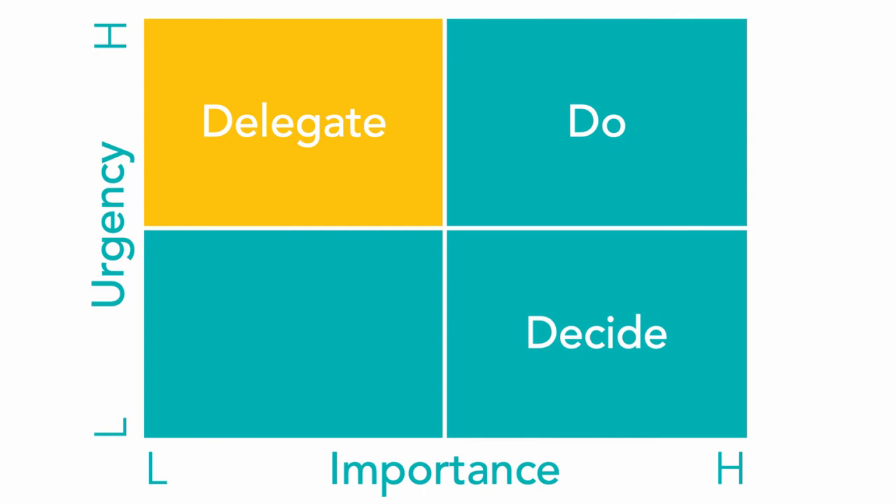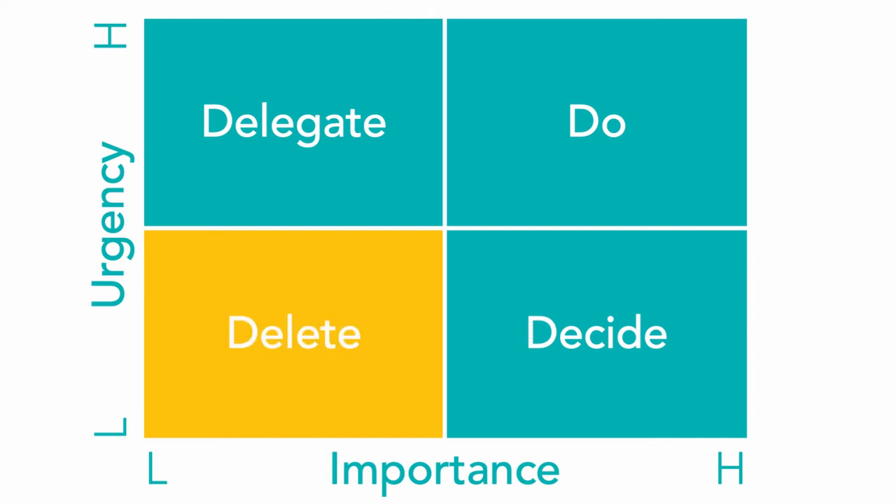Lastly, tasks that sit down in quadrant 4 are of the least concern, being that they are neither important nor urgent, so the focus here is to get rid of them somehow. Ideally you don't want to be spending time here, and this list should be small. Again, emails are a major culprit here, as well as some of those meetings that really don't add value. Other examples include long chats, office gossip, and of course our friend, social media.